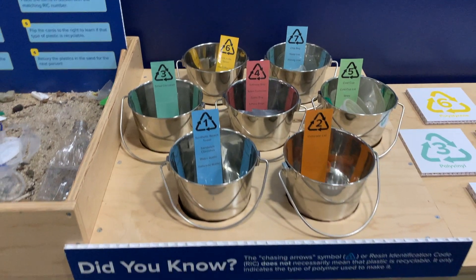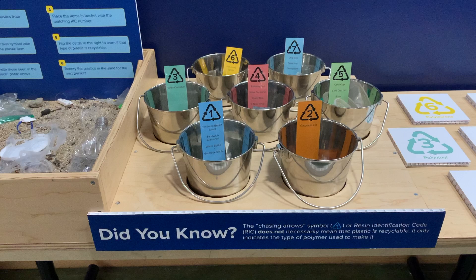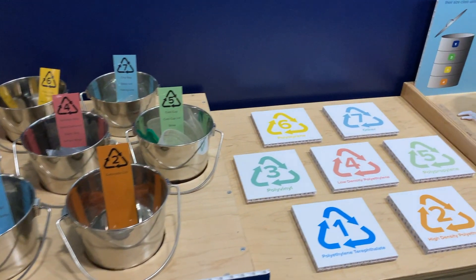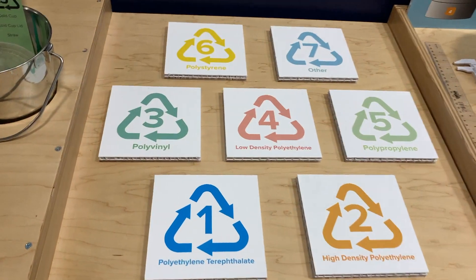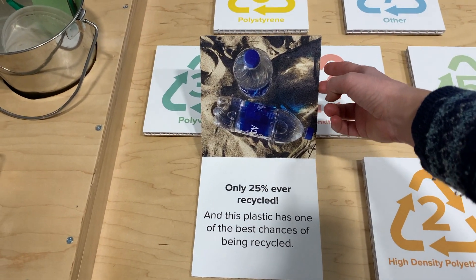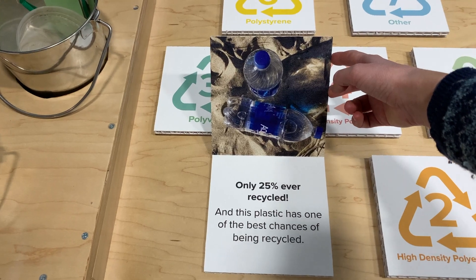It makes sure we drive home that the chasing arrow symbol doesn't necessarily mean that plastic is recyclable. You can learn more about those with these flip cards here — each flip card has information about that type of plastic. For example, number one plastic, PET, has only 25% of it ever recycled.